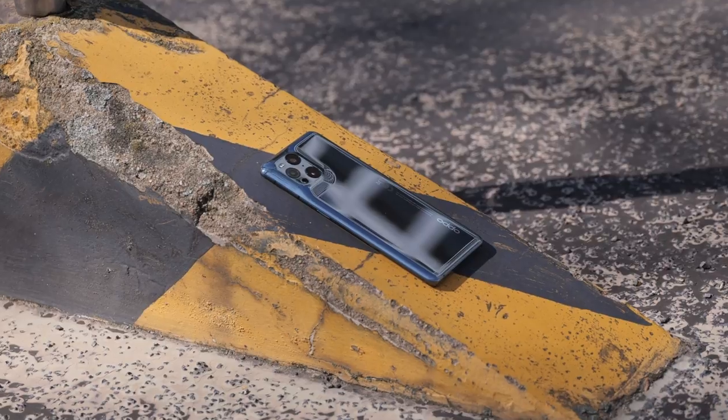In the end, we decided to let the Find X3 Pro get the point since we prefer the slimmer body. By the way, let us know in the comments below which one you like more in terms of design. That brings us to the deciding point.